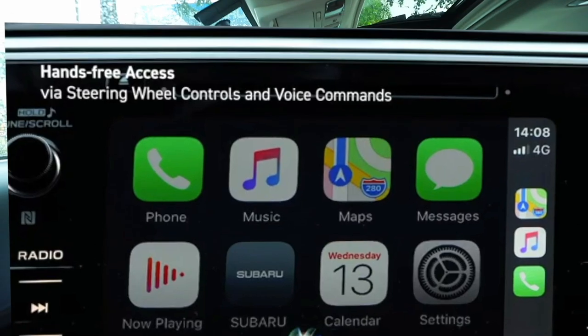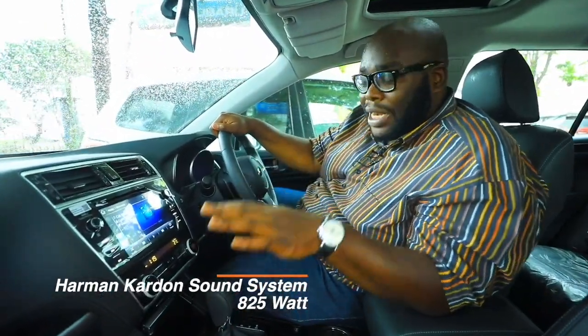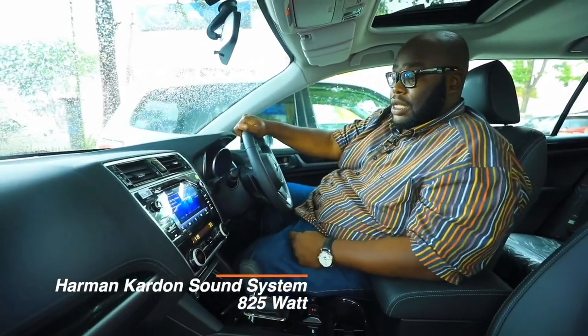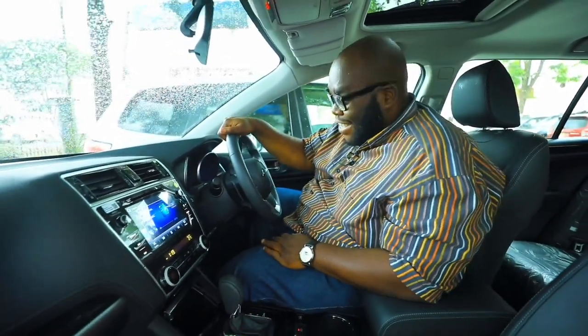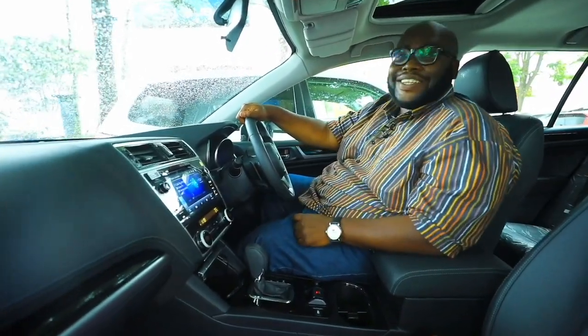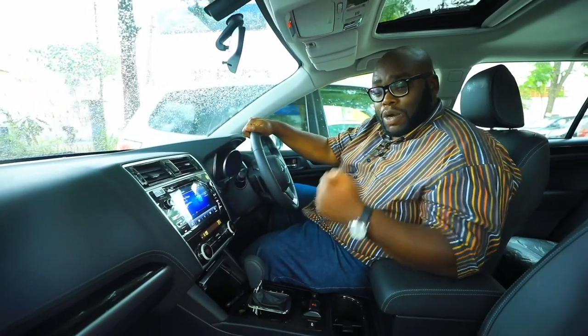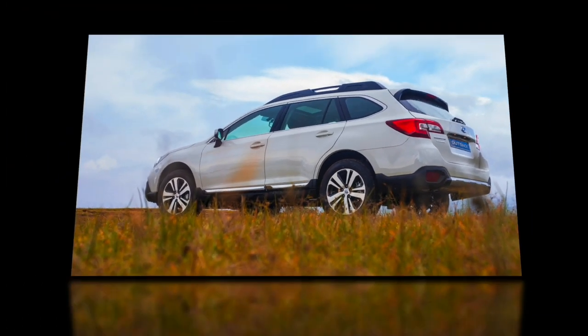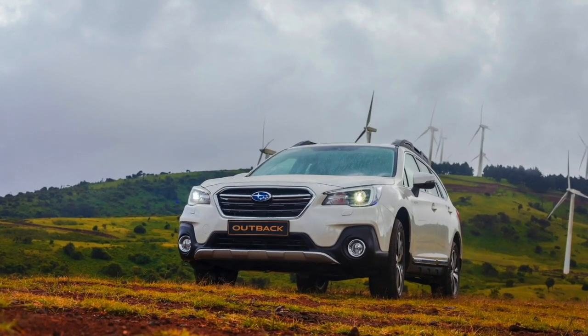The music system in this car is Harman Kardon — premium sound at 825 watts. That is quality sound courtesy of Harman Kardon, and you can see how Subaru has gone the extra mile to ensure that this particular Outback meets the premium expectations of the premium customer.